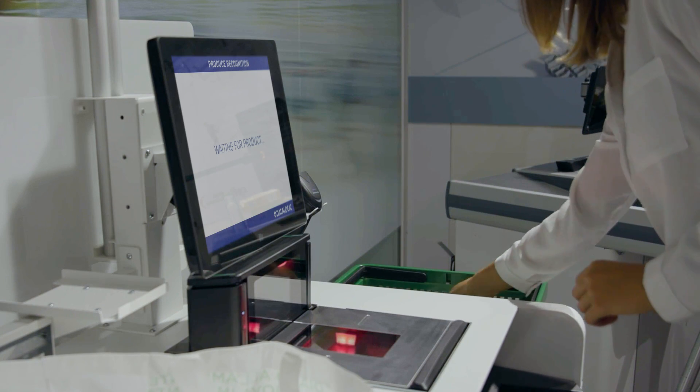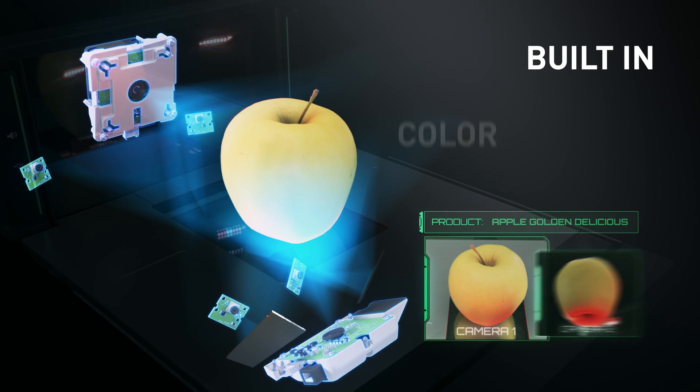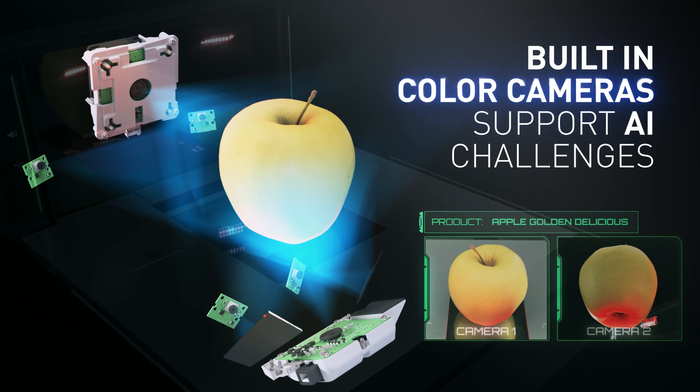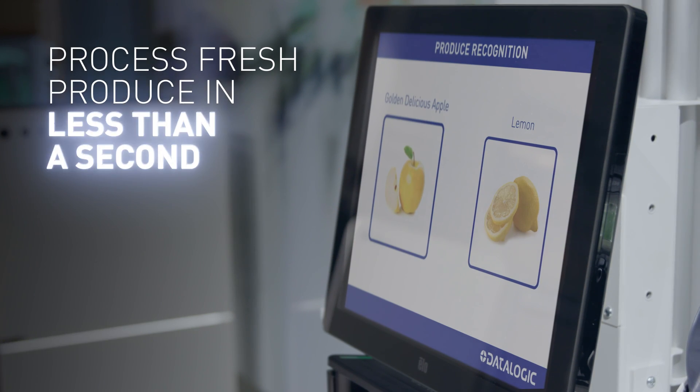Magellan 9600i and 9900i makes checkout easier than ever before. Built-in colored cameras support all the new artificial intelligence challenges, empowering the Magellan to process fresh produce in less than a second.